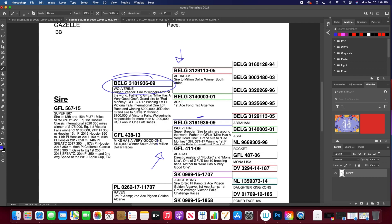Wolverine was bred to Abigail, who's off of Rocket and Mona Lisa — this is an outcross. This outcross produced a very good hen for Mike; she won at the South Africa Million Dollar Race. Then what they did is they took her and bred her back to her dad — this is inbreeding. That produced Super 567. He's just a breeder bird, but he's proven — he's produced multiple winners.